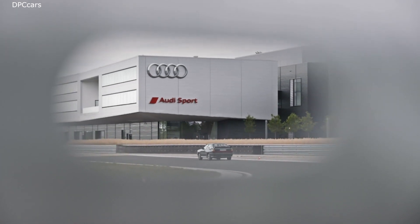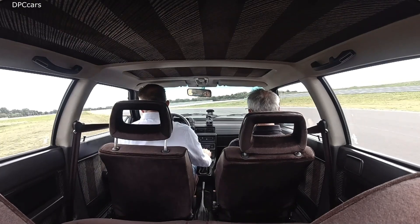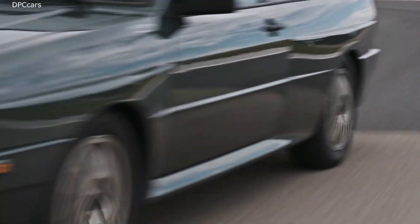The Quattro was constantly improved over the years. In particular, its all-wheel drive system was fine-tuned with a self-locking center differential in 1986. The basic torque split remained 50-50.